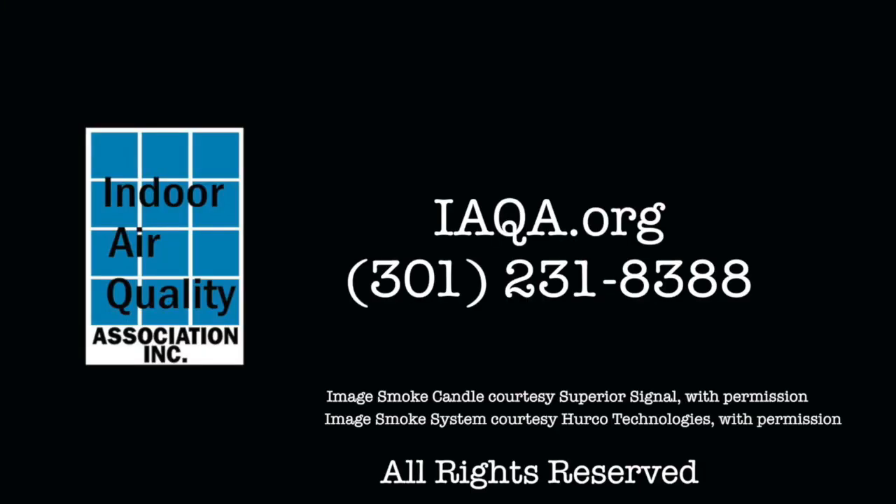If these tests aren't helping you pinpoint the source, try putting the building under a strong negative pressure with the blower door and try again. If you're a professional looking for more education on finding and resolving indoor air quality issues, consider taking classes in the IAQA University. Visit the IAQA website for more information.